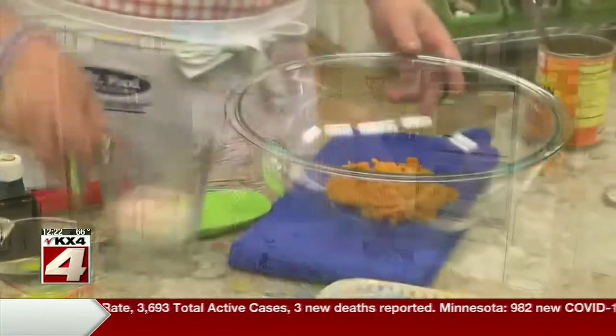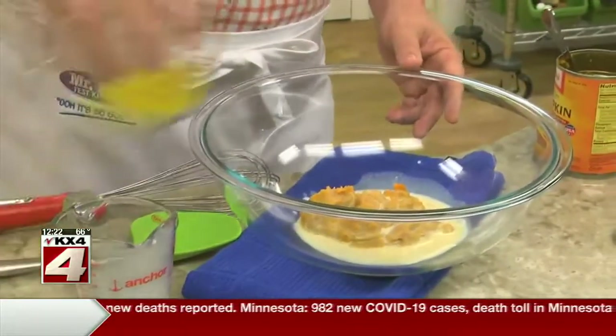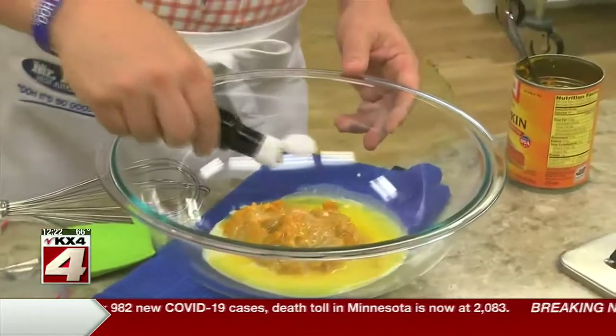Let me show you how easy. We start off by combining canned pumpkin with some milk, a bit of melted butter, and a splash of vanilla.